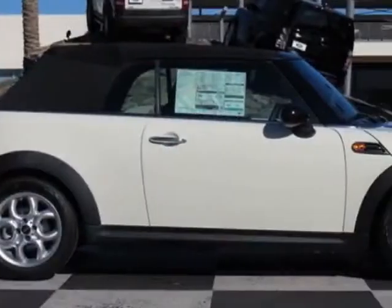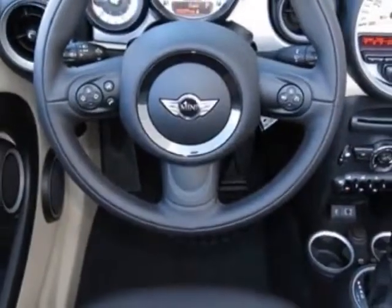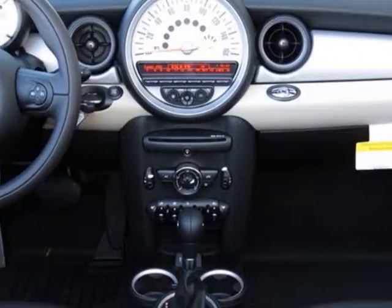This vehicle gets an estimated 27 miles per gallon in the city and an estimated 35 on the highway. This Cooper Convertible boasts a 1.6 liter inline-four engine.